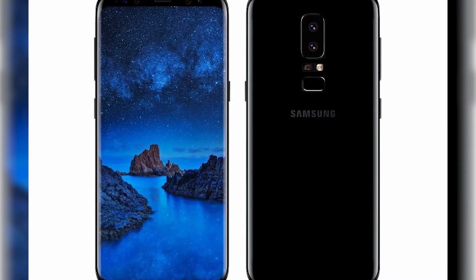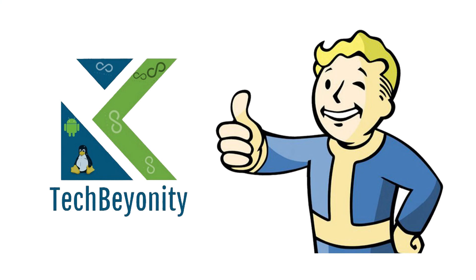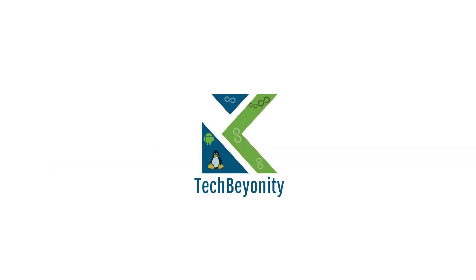Let's see how it fares once the phone launches. That's it for this video, guys. Thanks for watching. If you end up liking our content, hit that thumbs up button and subscribe to TechBianity for more. We will see you soon.